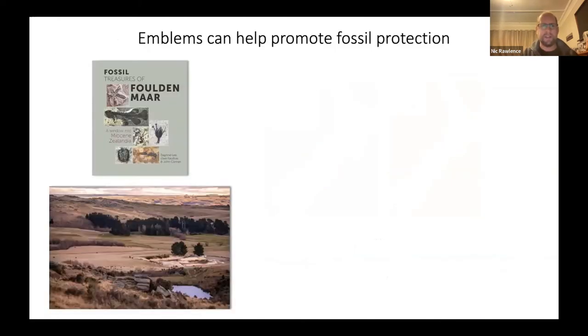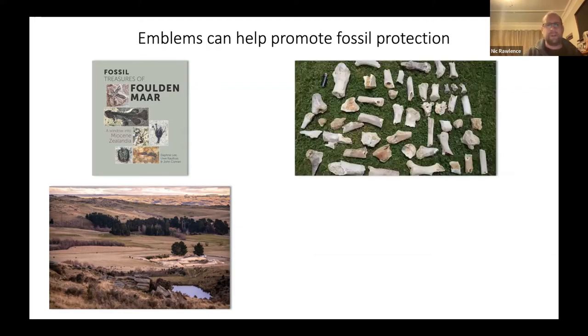Emblems can also help promote the need for fossil protection. Daphne Lee's new book — which has a really good write-up in the latest New Zealand Geographic — highlights that fossil emblems can promote protection of fossils. One candidate for an emblem could be the humble fossil leaves from Foulden Maar, which give us a really detailed climatic record. By looking at stomata size you can determine oxygen levels and temperature, and this can instill in the public a need to protect sites like Foulden Maar.